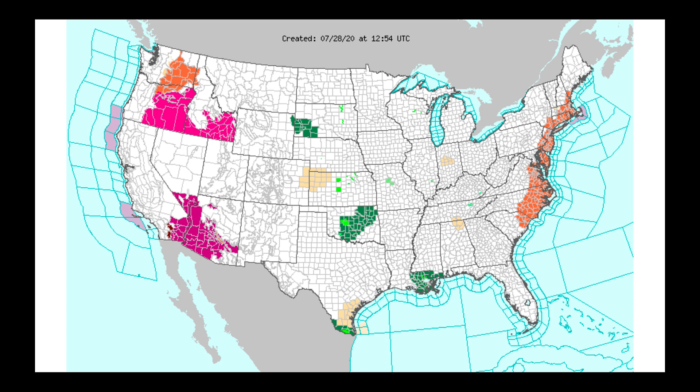Today we have red flag warnings out for parts of Oregon into Idaho. We have heat advisories in parts of the Columbia Basin, and down in the southwest — parts of Southern California, Southern Nevada, and Arizona — we do have excessive heat warnings.